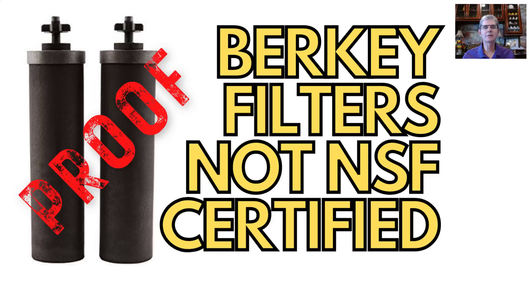I'm David Gilmore, known as LDS Prepper. Are the Berkey black filters, or what Berkey calls the purification elements, NSF certified? In a word, no. Will they ever be? No.